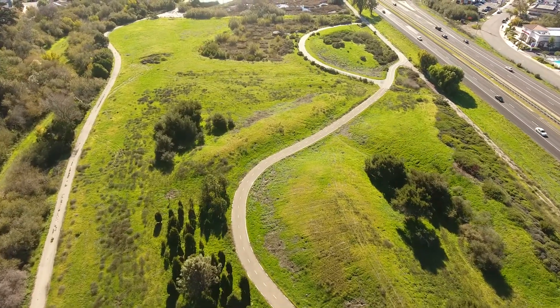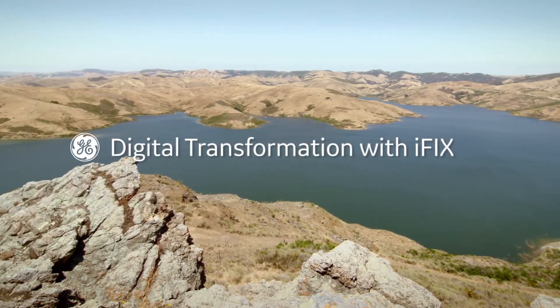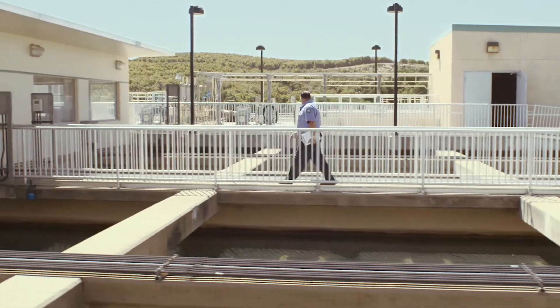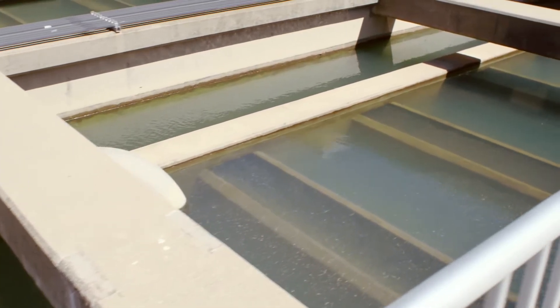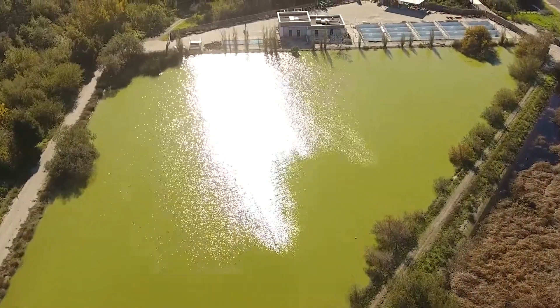One of our main water sources is the Whale Rock Reservoir, which pumps its water to the city's water treatment plant, where it is distributed to the citizens by the water distribution system. The wastewater collection system then collects the water and sends it to the Water Resource Recovery Facility, where it's treated and put back into the creek.